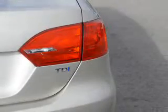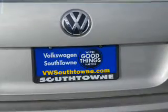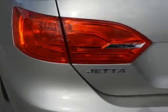Rest easy knowing this vehicle comes with a CARFAX Vehicle History Report from CARFAX, the most trusted provider of vehicle history information. Let us put you in the driver's seat today — call or click to contact us.